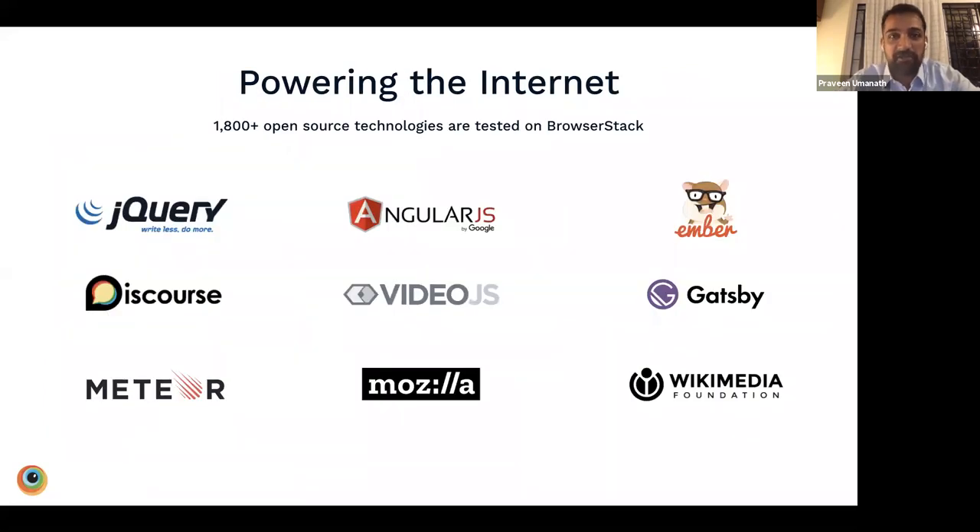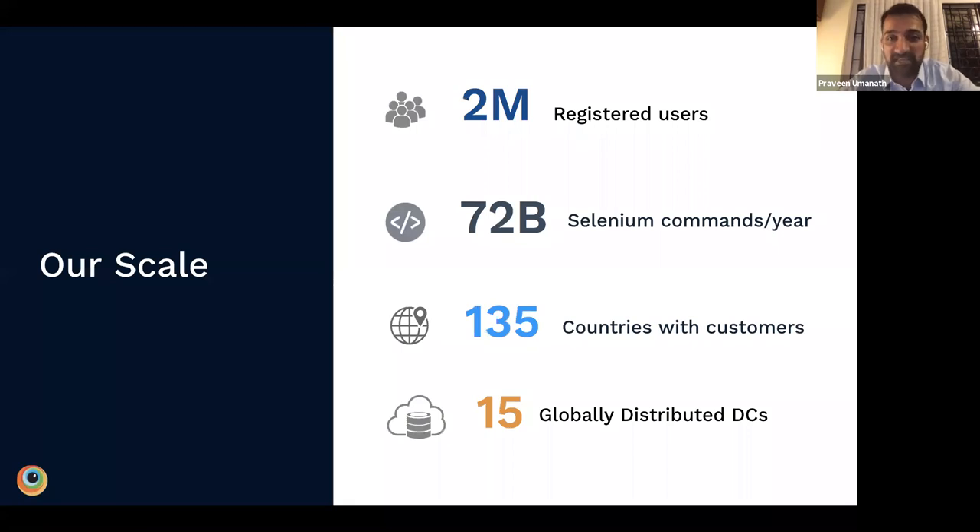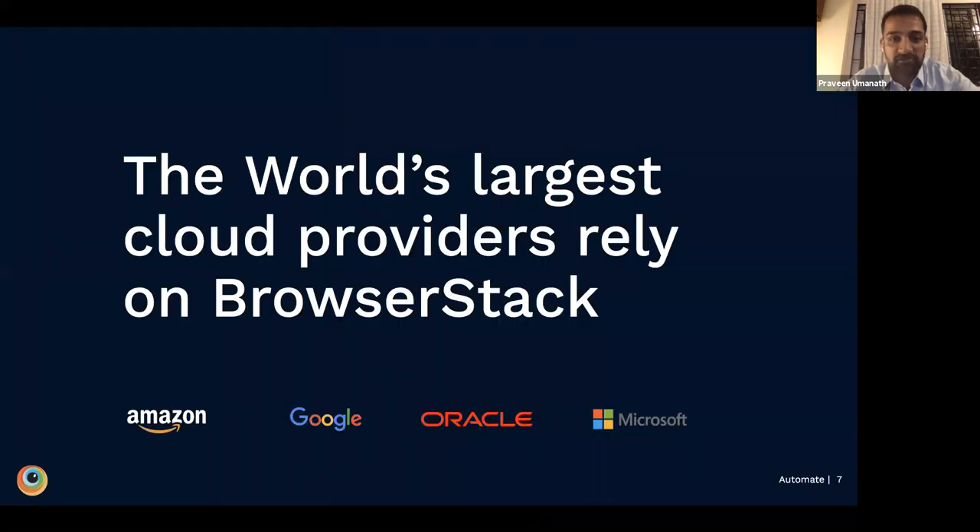Open source technologies that power the internet are tested on BrowserStack. Over five years ago, we partnered with jQuery to make the internet more compatible. Our platform of 2,000-plus browsers and devices supports a massive scale of testing. We have over 2 million registered users who run 72 billion Selenium commands every year, with customers from over 135 countries running tests on 15 globally distributed data centers.